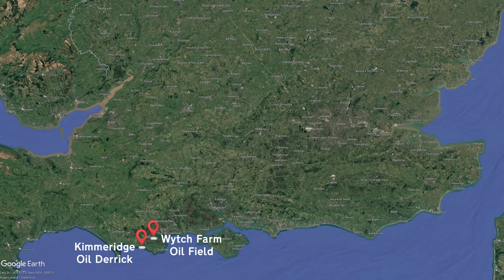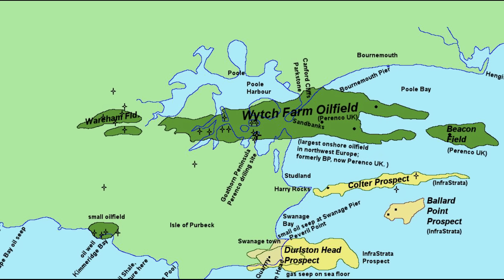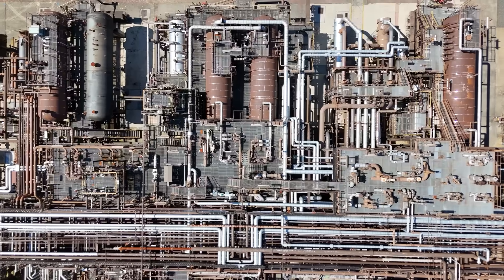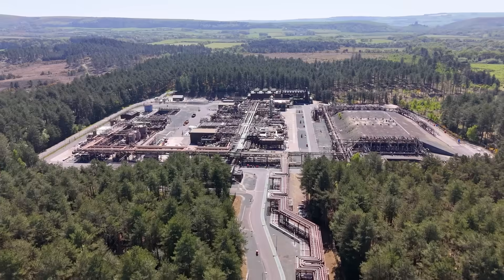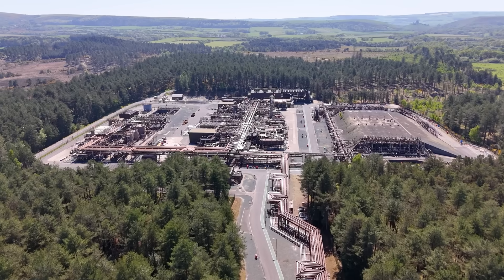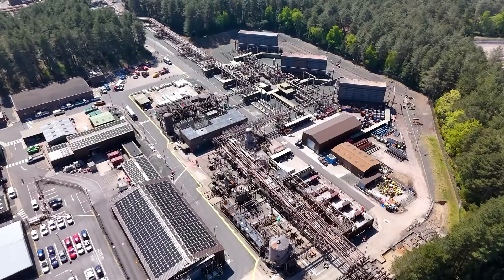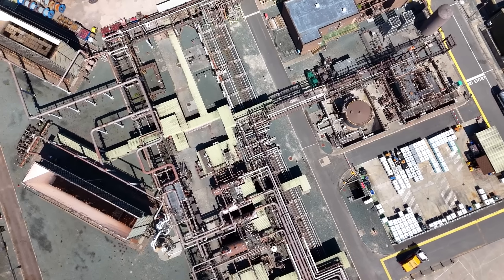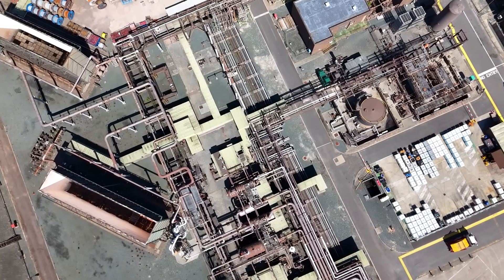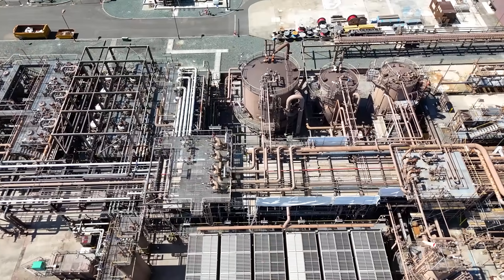Just up the road is the Wytch Farm oil field - the largest in Dorset, and actually the largest onshore oil field in Western Europe. A massive oil field in everyone's favourite holiday destination. With the installation of the Wytch Farm oil wells and processing plant in the 1970s, there are several sites like this around the country, usually very well hidden from view. Across a few pumping stations, Wytch Farm would produce 110,000 barrels of oil a day at the height of its operation - still going today, but extracting around half that at 50,000 barrels a day. The Kimmeridge Oil Derrick and another site in nearby Wareham ship their oil to Wytch Farm for processing and further transport.